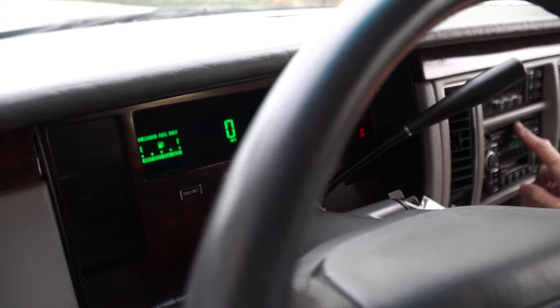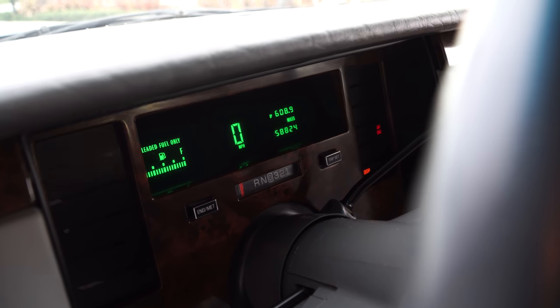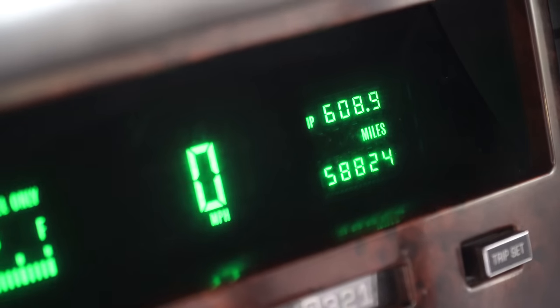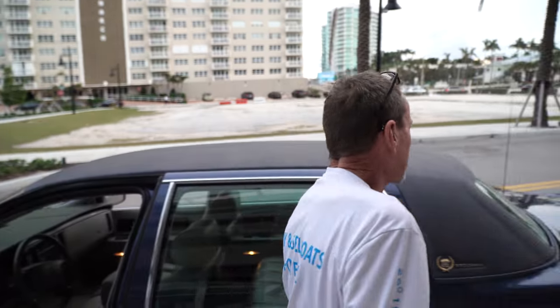Ice cold air. AM/FM stereo with the cassette player. It has leather interior all the way through. It's even got a full tank of gas right now — we love that. Power door locks.